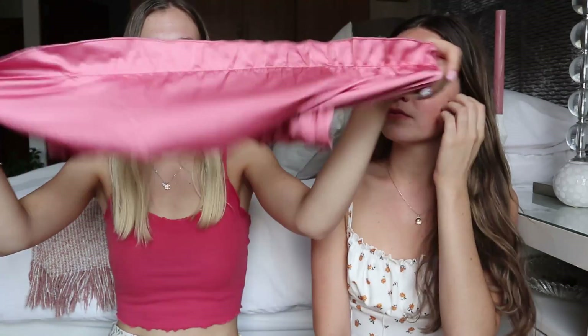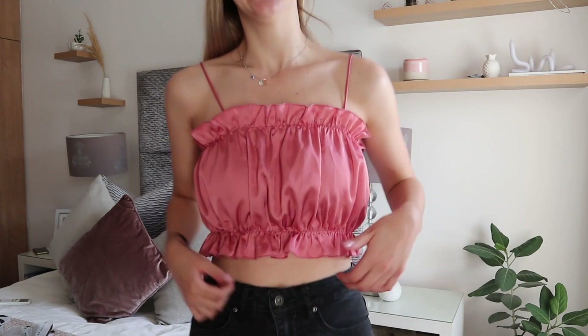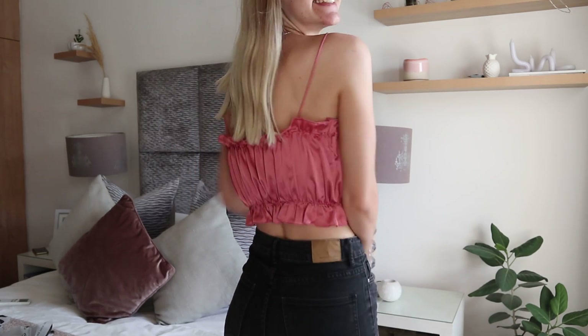I got this satin top. It's basically a little satin number — very stretchy and with really nice thin straps. It can actually be worn as a dress too. I think it would look really cute with high-waisted black jeans — a perfect date night outfit.